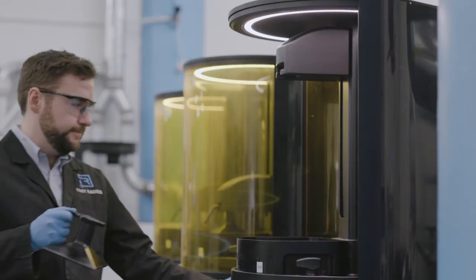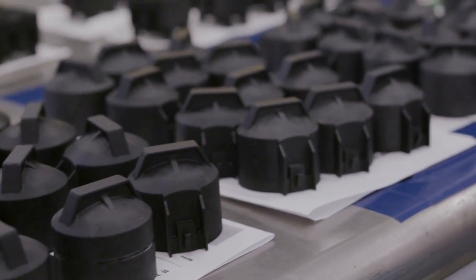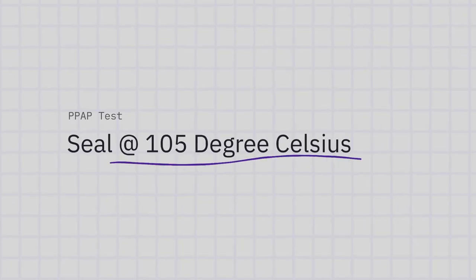We were doing four to six iterations a day in the intended production material and the production process — it's something you can't do with any other means. Getting thousands of identical parts is really tough, and the requirements for this specific part were very tight. We had to follow the same tests as an injection molded part — sealing at 105°C, that's a very harsh test.